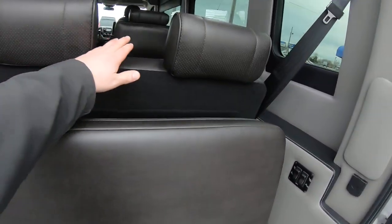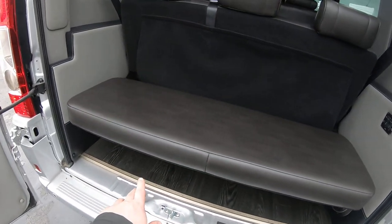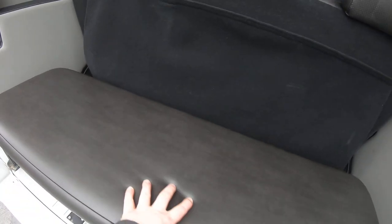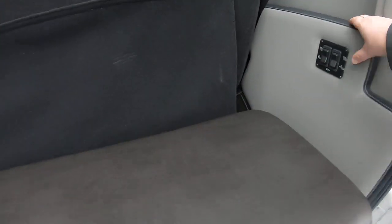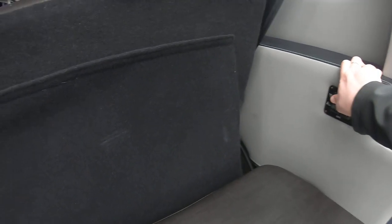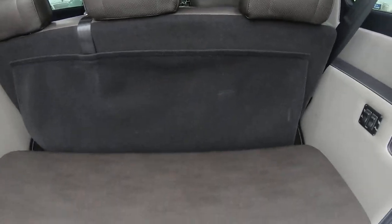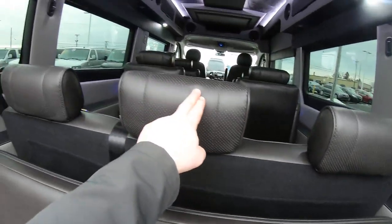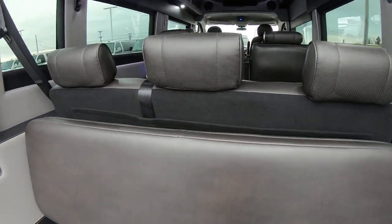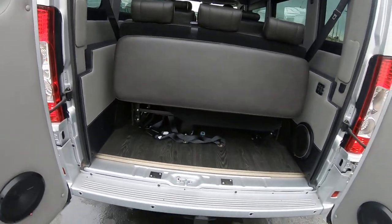We've got a power sofa here that adds on to it. A lot of people use this just as a shelf for storage so you can stack things on top. To make it down into a big bed, you'll want to remove the three headrests so it will lay down flat, but you cannot do it while the engine is running.